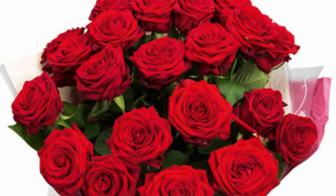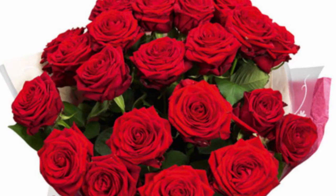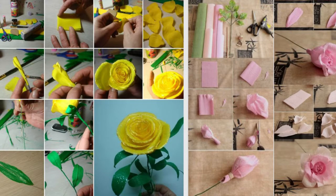Idea number five — the final idea that most people love — is flowers. People tend to buy a lot of flowers at this time of year, so why not make your own? You can make your very own bouquet of flowers, and I'll put details and links to sites that will show you how to do that in the description box.